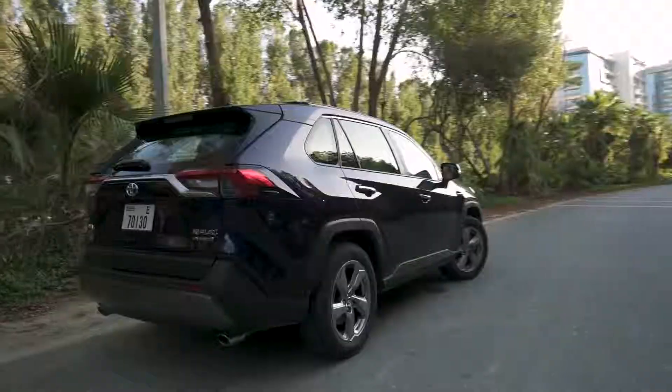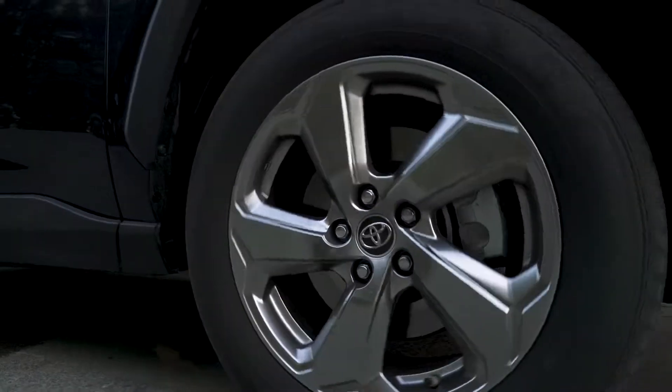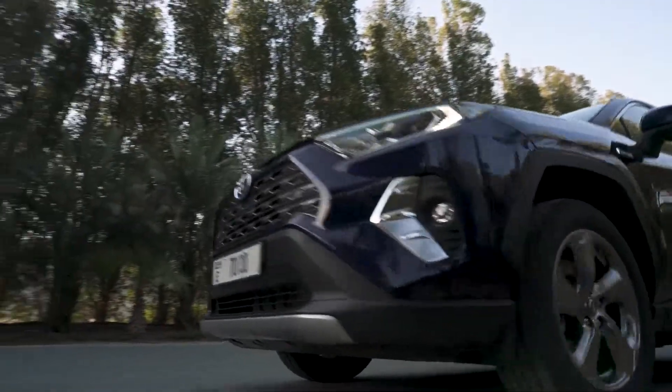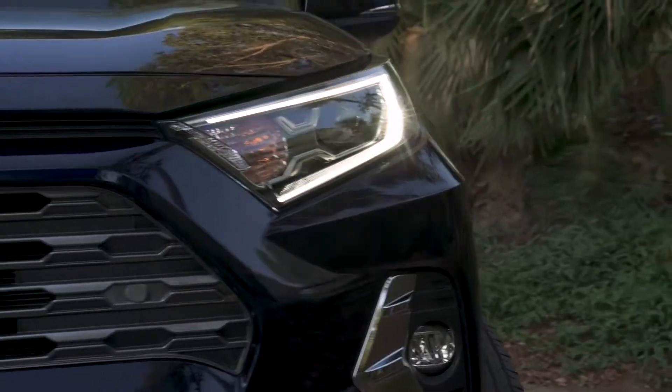The 2019 RAV4 Hybrid Electric exterior, kitted out with 18-inch alloy wheels to keep you a step above the rest. LED headlights infused with DRLs to help you cut through the dark.